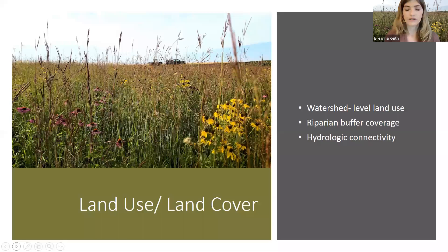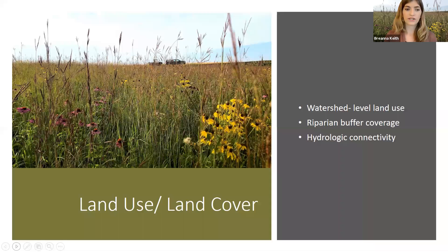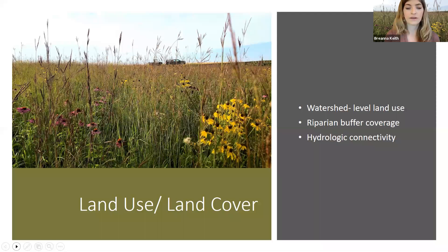Moving on to land use and land cover — we looked at watershed-level land use, riparian buffer coverage, and hydrologic connectivity. Overall, land use and land cover alone is not a significant predictor of amphipod abundance. Both species persisted across a wide gradient of agricultural intensity. We found that landscape characteristics generally are stronger predictors of abiotic conditions such as water chemistry, so there might be some indirect effects occurring. Hyalella exhibited a weak positive correlation with riparian buffer coverage — basically the strip of upland vegetation between the water and adjacent agriculture. We also found that gammarus didn't occur in wetlands with permanent inflowing streams, which may relate back to the negative associations with fish, as the presence of a stream would increase the probability of fish invasions.